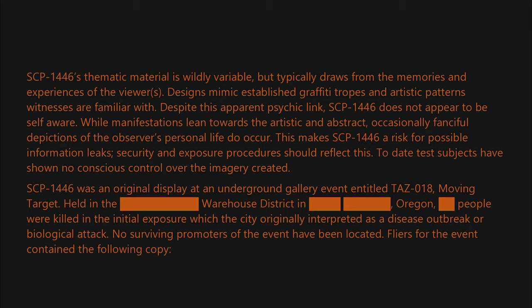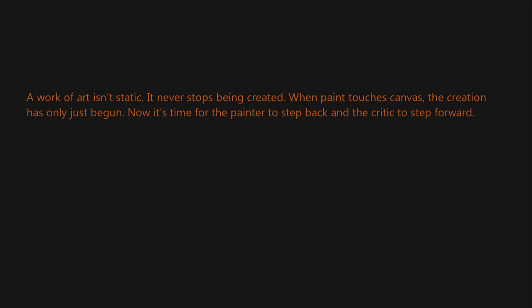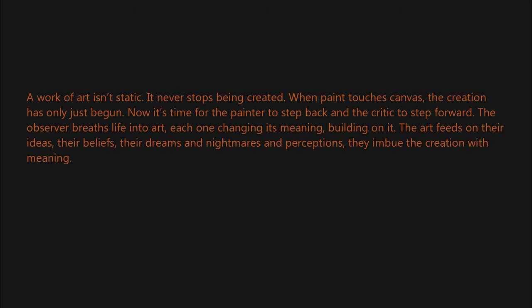Flyers for the event contain the following copy: 'A work of art isn't static — it never stops being created. When paint touches canvas, the creation has only just begun. Now it's time for the painter to step back and the critic to step forward. The observer breathes life into art, each one changing its meaning, building on it. The art feeds on their ideas.'